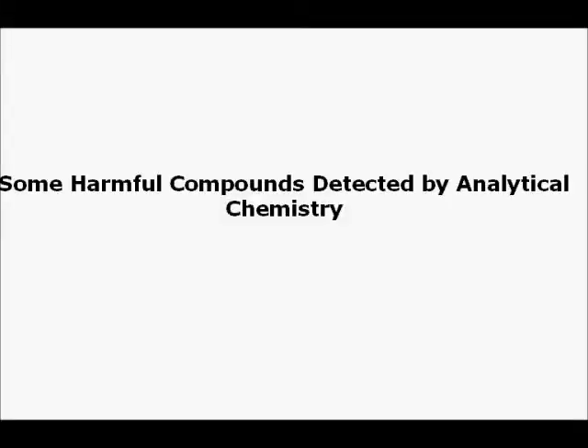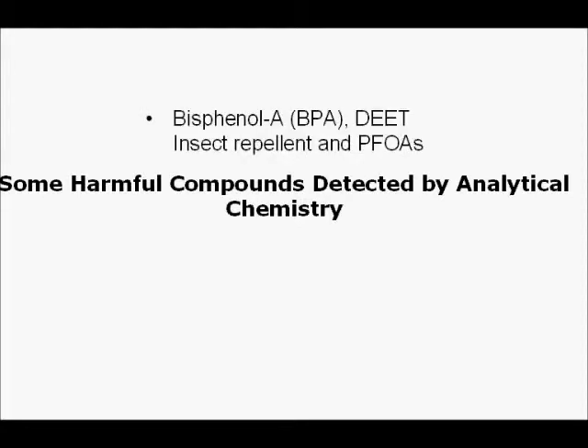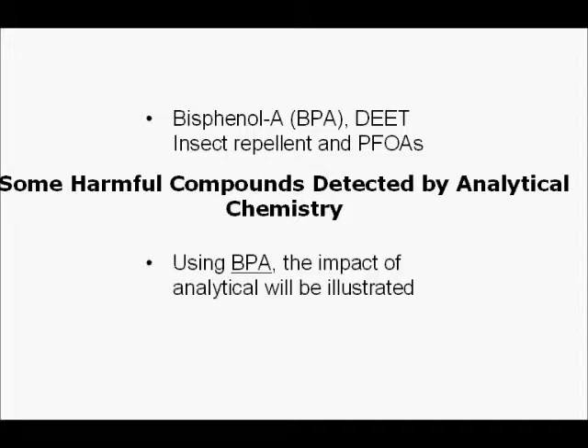Let's take a look at some harmful compounds detected by analytical chemistry. Over the years, analytical chemists have found bisphenol A, BPA, DEET an insect repellent, and PFOAs — and they can all be found in the environment that we live in today. Focusing on BPA, the impact of analytical chemistry on society will be illustrated.